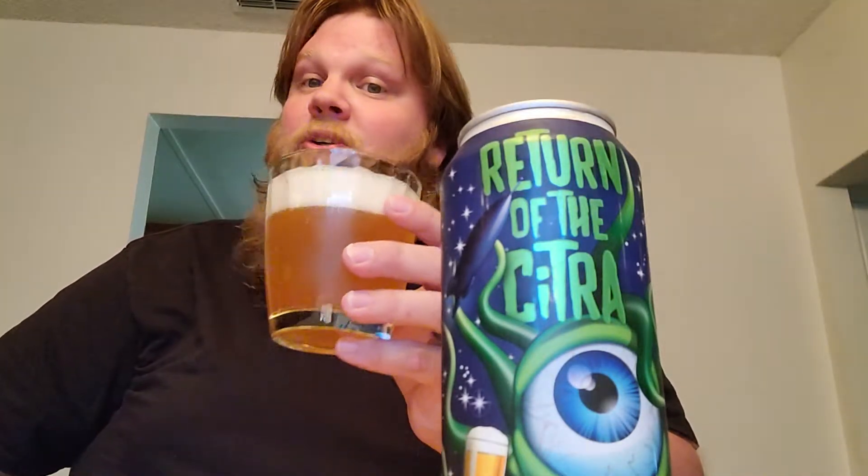Getting a little bit of that rye breadiness on the nose, a little bit of a yeasty must. Interesting. Not much else on the nose, just kind of a slight breadiness. Cheers to you guys, cheers to Ryan, and of course cheers to the good folks at Astronomy Ale Works.